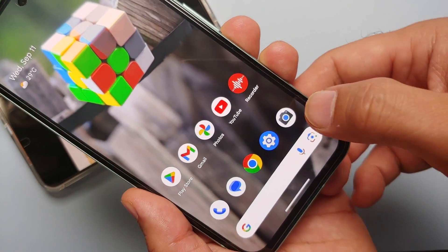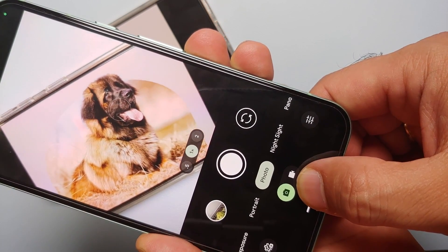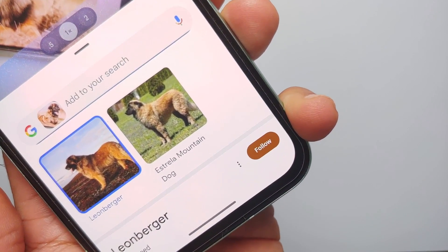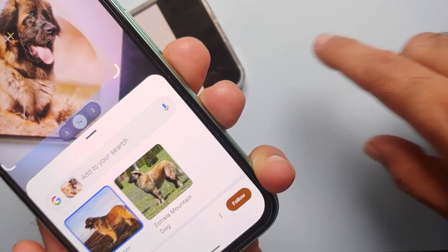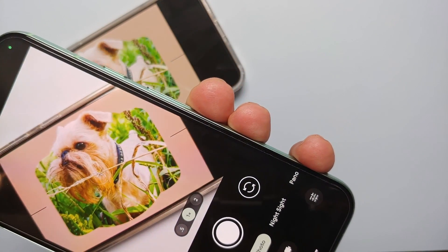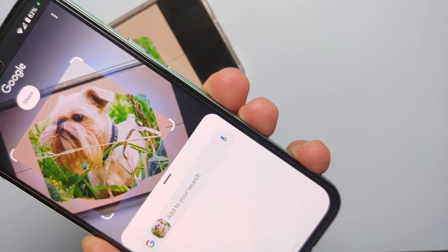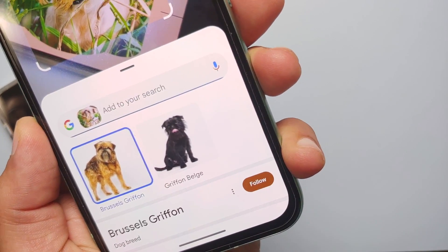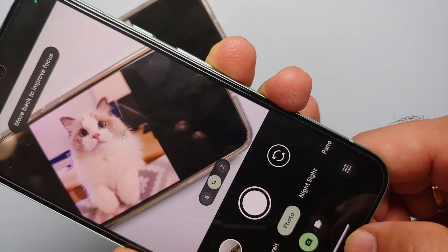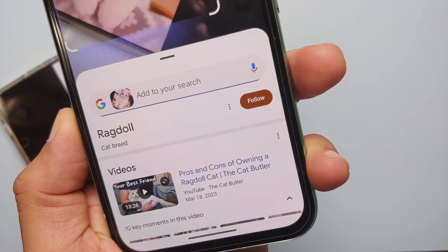Same thing for pets — you find a cute dog on the street, open the camera app, point it toward the dog, press and hold the gesture bar to invoke Circle to Search, circle the dog, and it tells you what breed it is. We can check out another dog the same way — circle it and Google gives us the breed. And if you like cats, it works too — circling this cat tells us it's a Ragdoll.